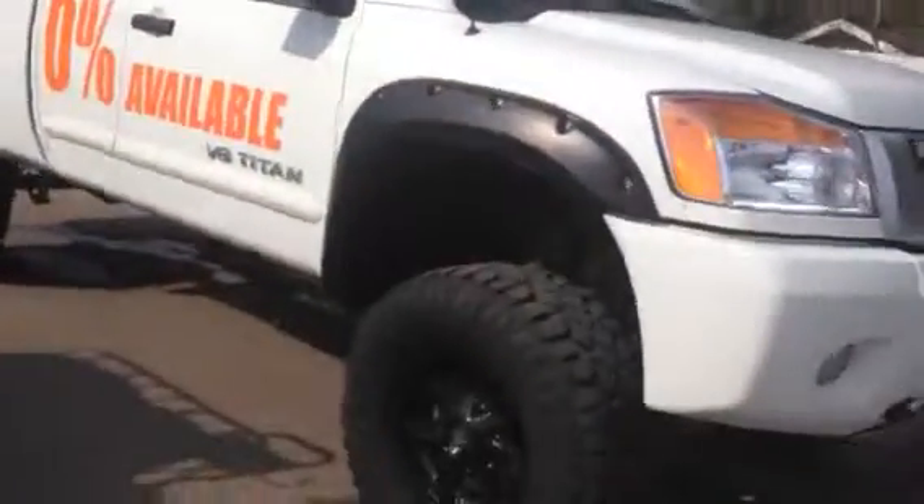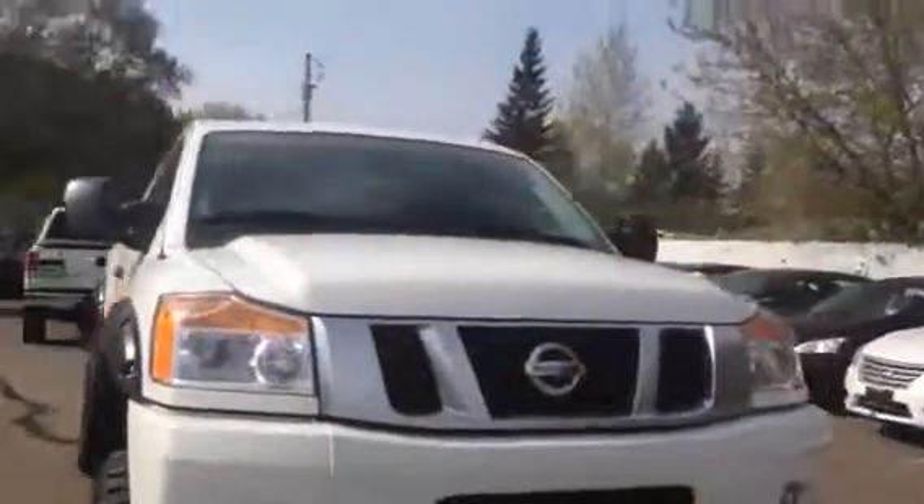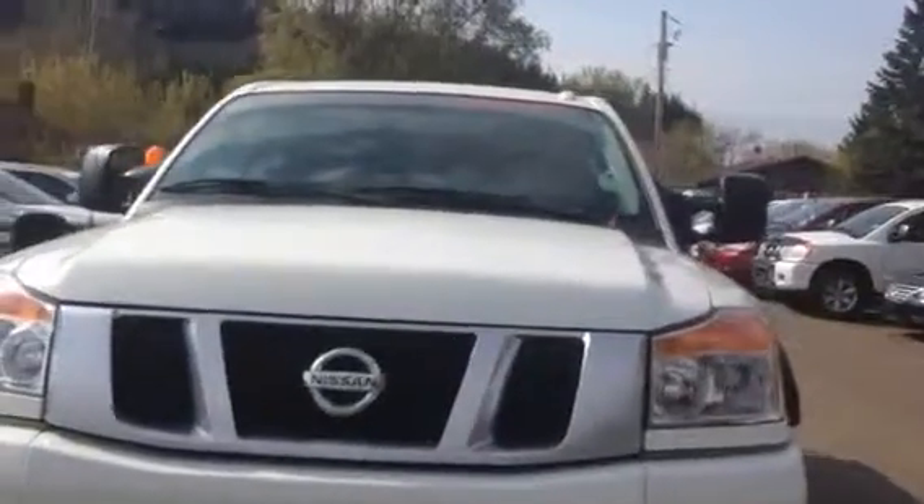Well there you have it Kevin — there's a quick look at the 2014 Titan that we have here. If you would like to book a test drive just call us at 250-561-8797. Have a great day.